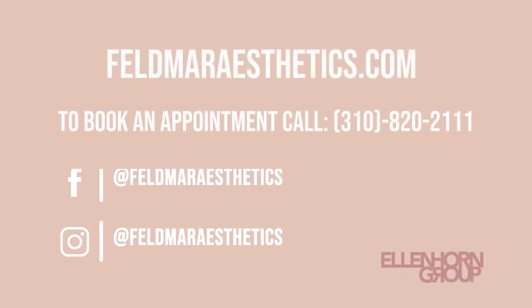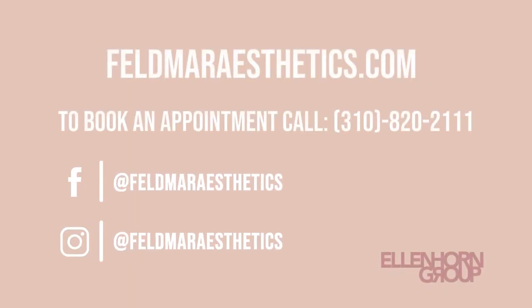If you have any questions about this procedure or any of the other procedures we do here at Feldmar Aesthetics, please check out our website, contact our office, or click on the link below to email us. Please follow us on Instagram and Facebook and check out our future videos. Thank you very much.